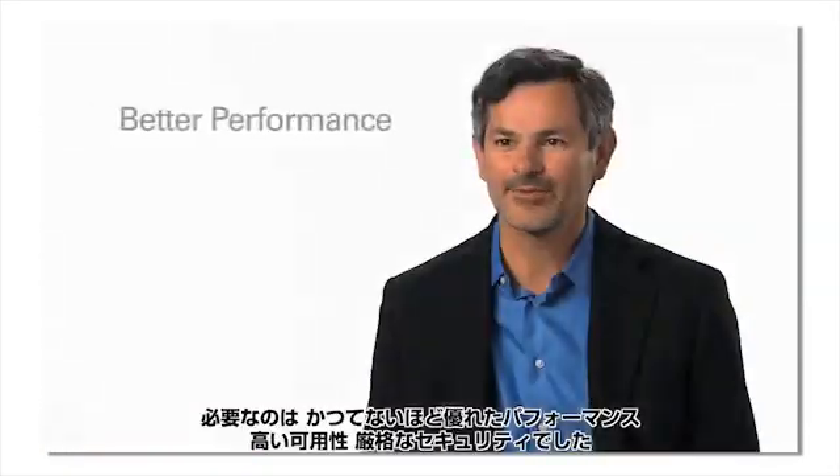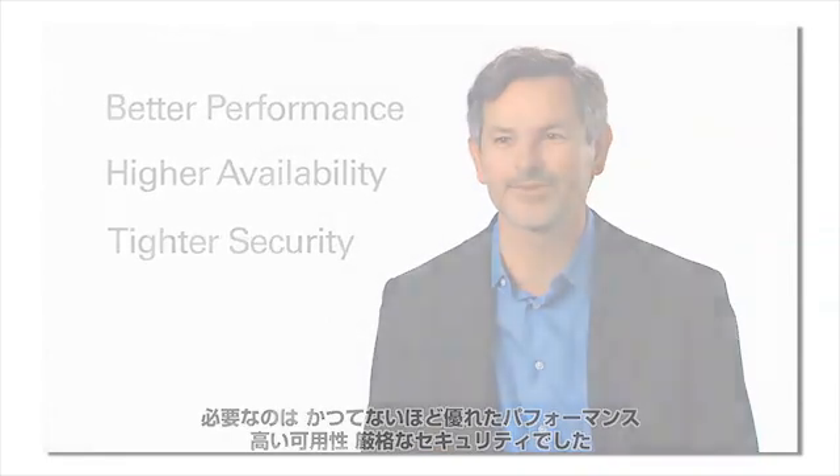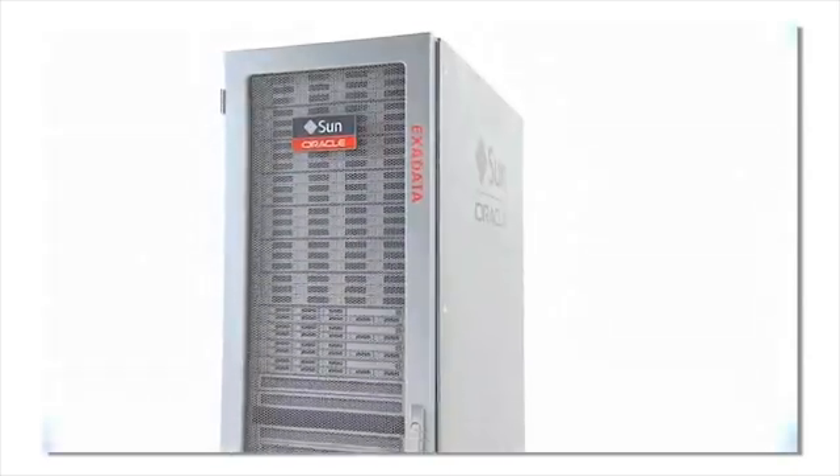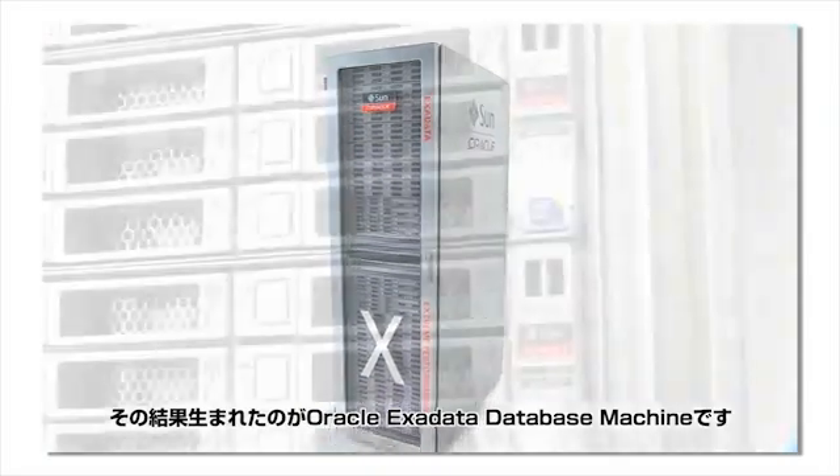We wanted better performance, higher availability, and tighter security than had ever been possible before. The result is the Oracle Exadata database machine.